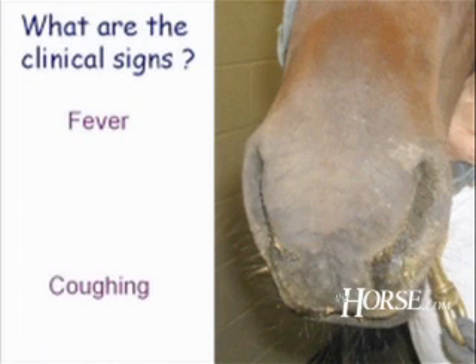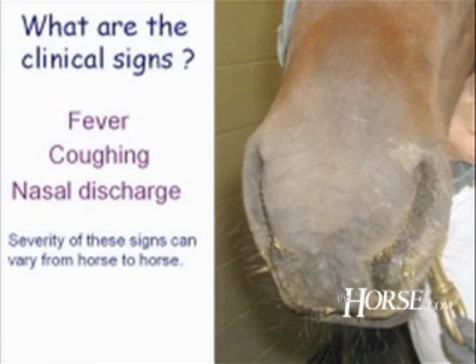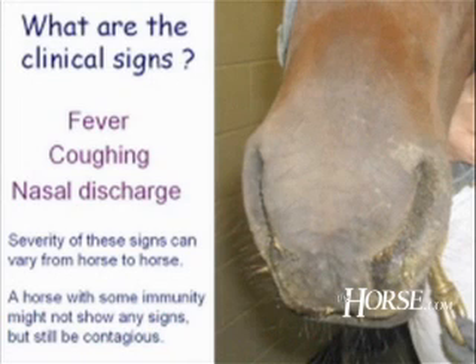Coughing is a giveaway that there is a problem with your horse. If you walk into the barn and hear coughing down the stall row, you should pay attention to what is going on health-wise. Nasal discharge — as shown in this slide — is also a sign; it is not normal for a horse to have thick mucopurulent nasal discharge. The severity of these signs can vary from horse to horse. Not every horse will show all three signs, and not every horse will even cough. A horse with some immunity — perhaps vaccinated a year ago or having had flu earlier in life — might not show any clinical signs, but it can still have contracted the disease and be shedding virus, remaining contagious to other horses.